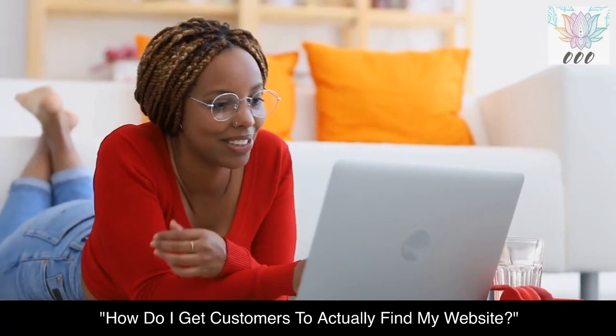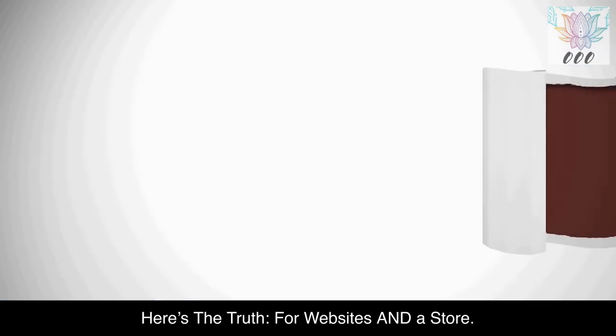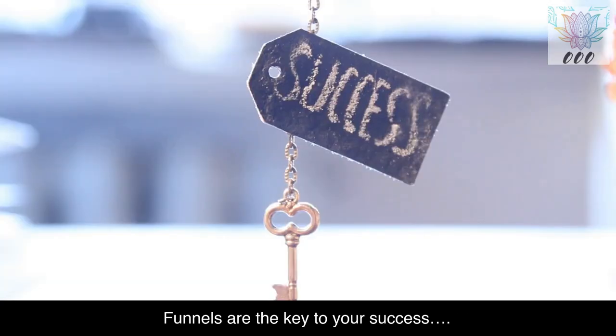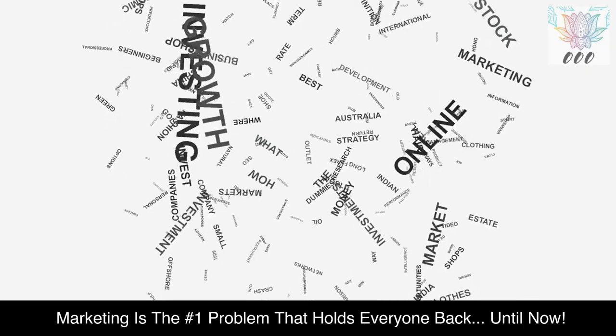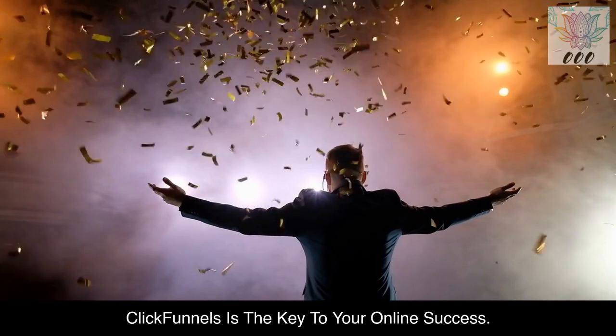How do I get customers to actually find my website? That's where the funnel comes in. Here's the truth for websites and a store — funnels are the key to your success. Marketing is the number one problem that holds everyone back, until now. ClickFunnels is the key to your online success.